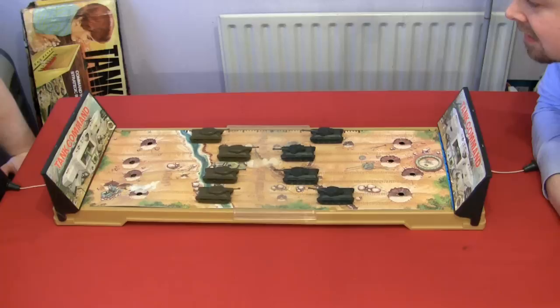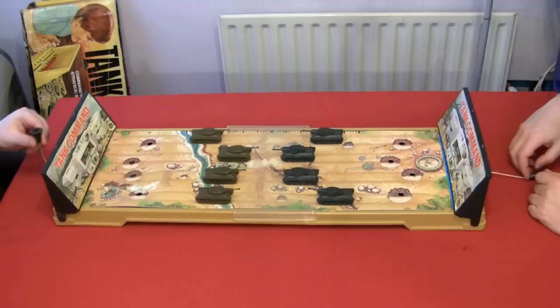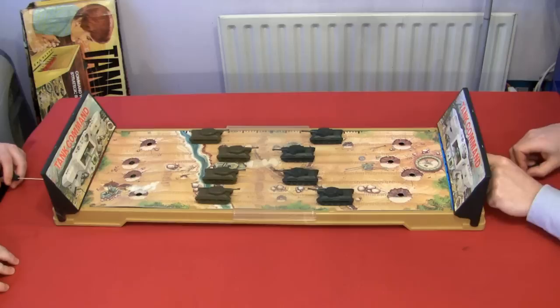This is why World War Two went on so long. About 70% of the instructions are how to set up the board game — it was really difficult. There are basically bits of string holding it underneath, and you get to pull them. What do they call them in the instructions? Your lanyard knob. It says 'pull your lanyard knob,' which has provided endless amusement for both of us.